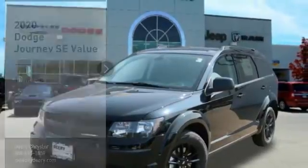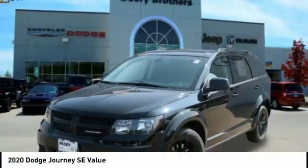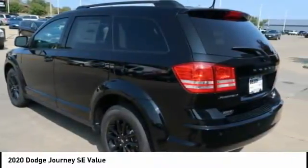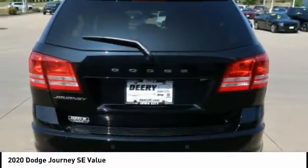You are going to love the 2020 Journey. Dodge Journey combines the practicality of an SUV with the comfort of a car, all while boasting a style all its own.